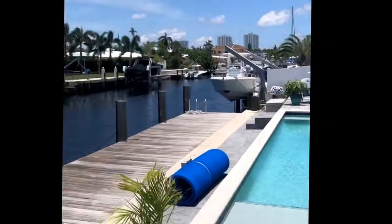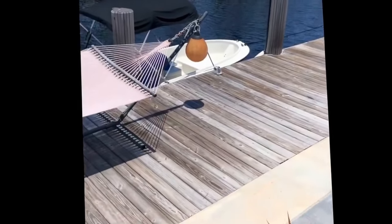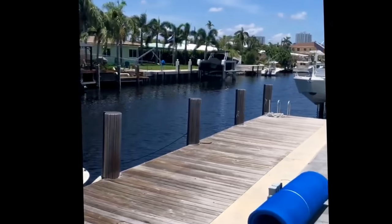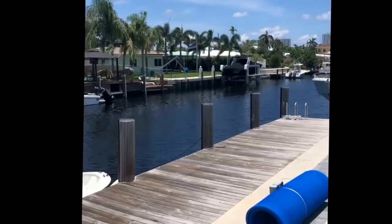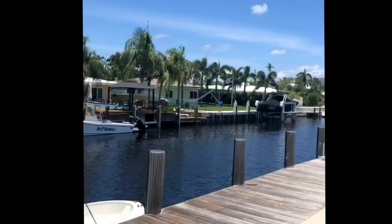Just imagine hanging out here, laying in the pool, splashing around. Then you got your boat right over here. You jump right in and you're only minutes to the ocean and there's no fixed bridges. Check out these views. This is what South Florida living is all about.